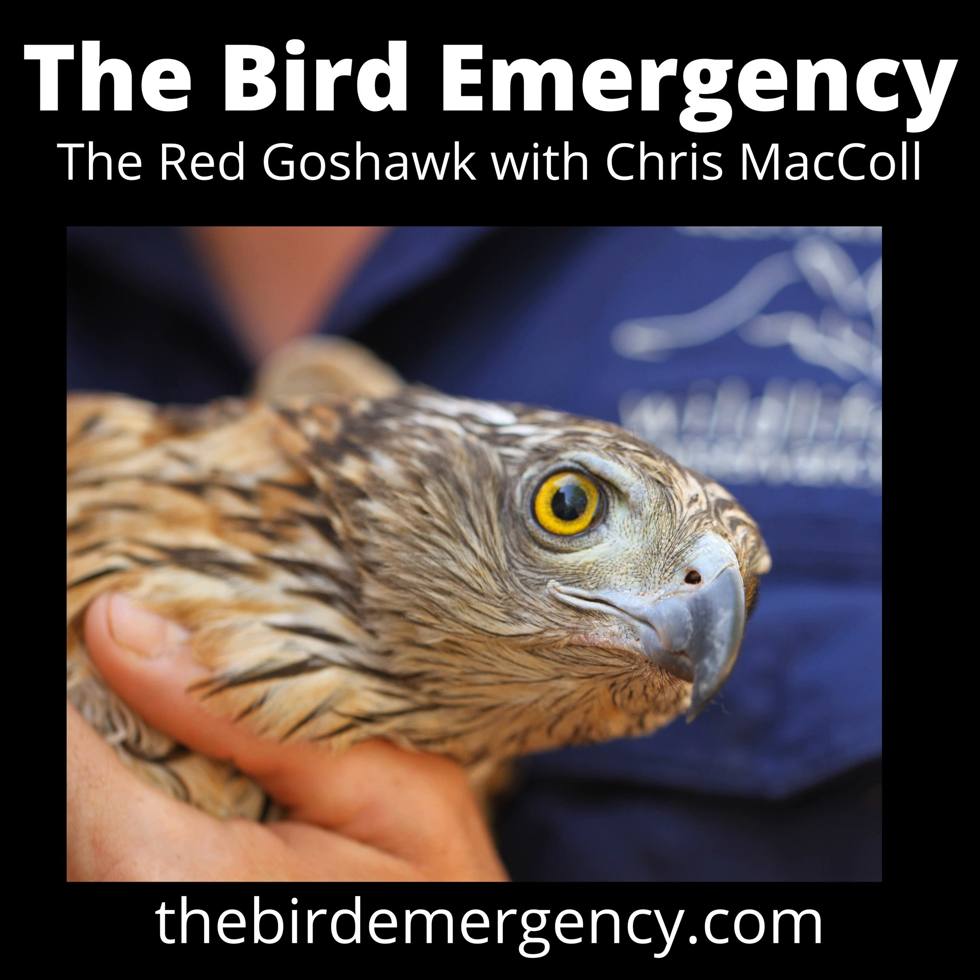Welcome to The Bird Emergency podcast. This episode I'm joined by a Queensland researcher working out of the University of Queensland - Christopher McCall, who prefers to go by Chris. He's doing a master's project on one of Australia's most interesting and relatively unknown birds. Can you give us a brief rundown on the red goshawk and why you're so into it?